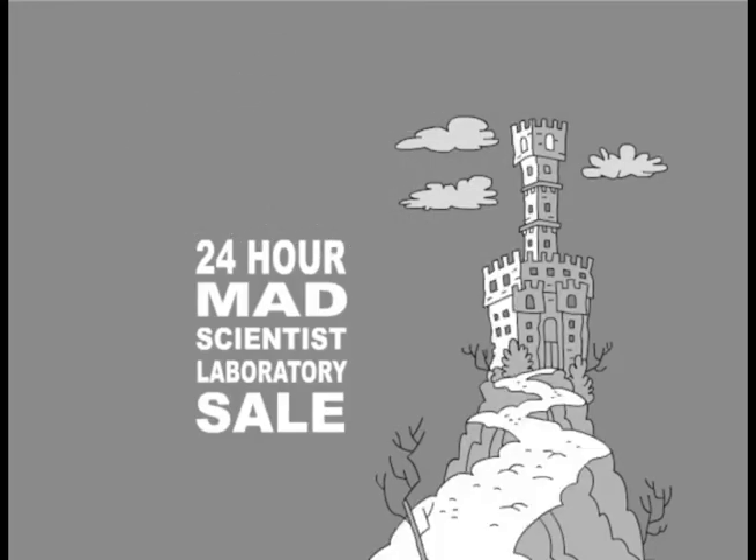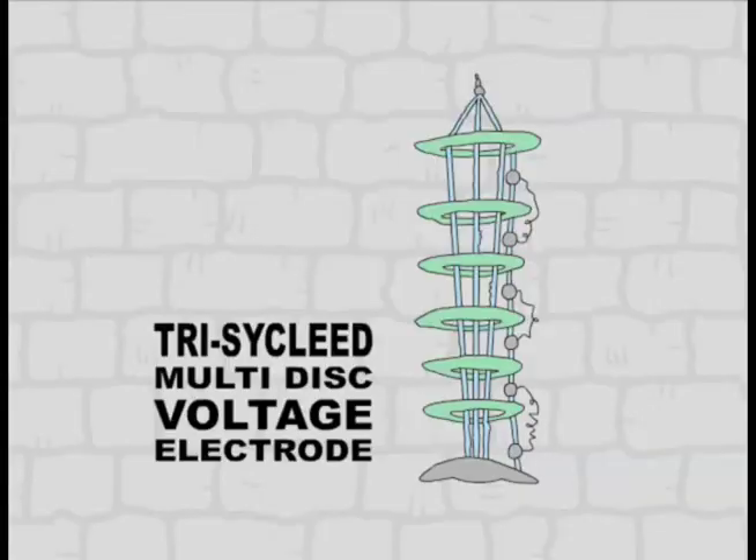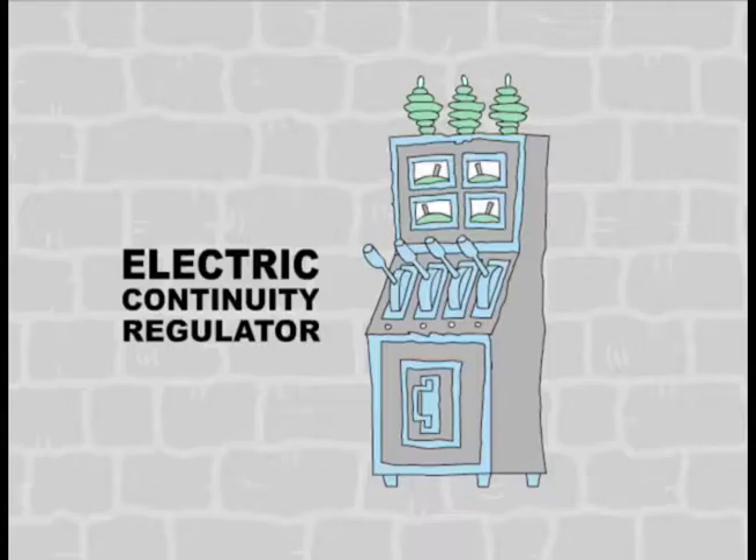It's the 24-hour Mad Scientist Laboratory Sale, and you'll go mad over all the savings. Save on this tri-cycly multi-disc voltage electrode, or this one-of-a-kind electric continuity regulator.